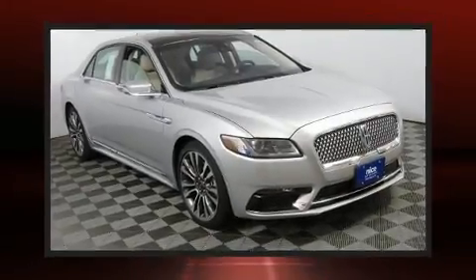The 2018 Lincoln Continental. The engine breathes better thanks to a turbocharger, improving both performance and economy.